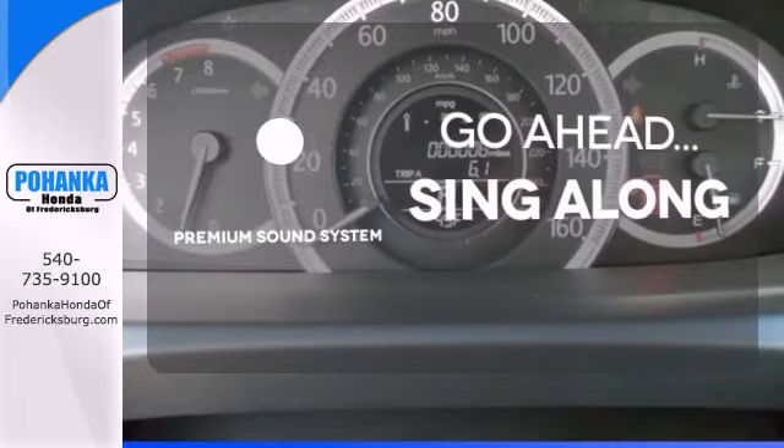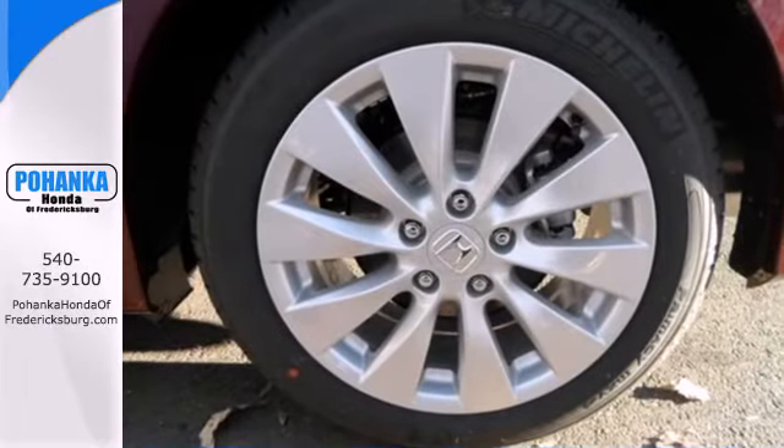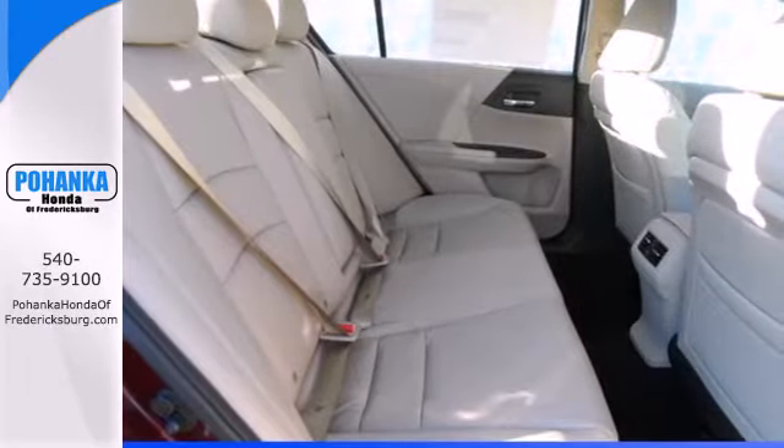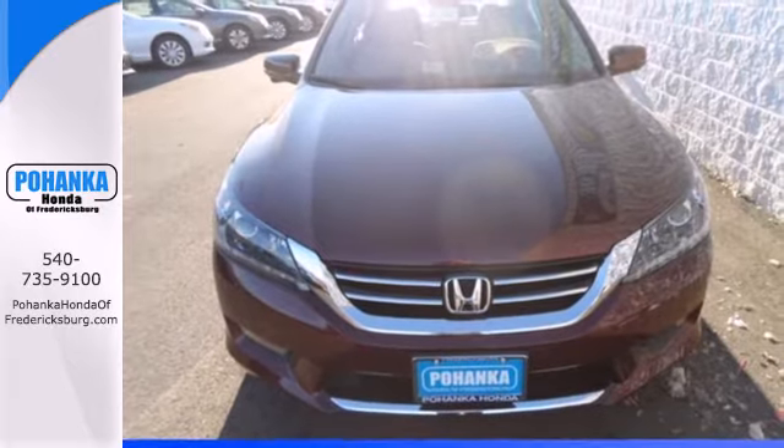Your favorite music has never sounded better, thanks to the premium sound system. Quality, reliability, and comfort are just a few things that have set the Accord apart for so many years. Test drive this one today.